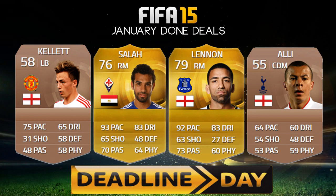What's up lads, it's Josh here and welcome back to another episode of January Done Deals. Today's video is of course going to be deadline day.